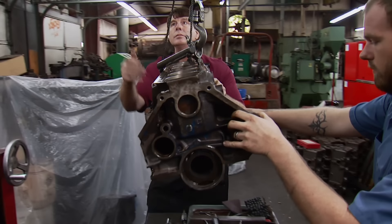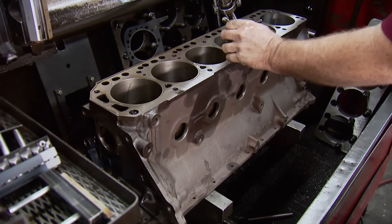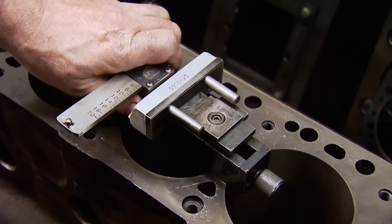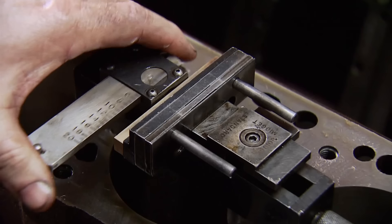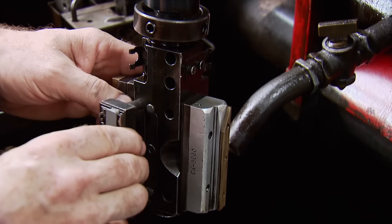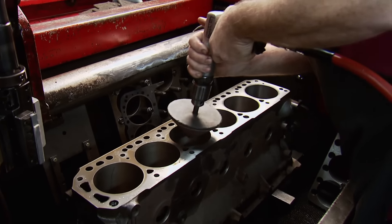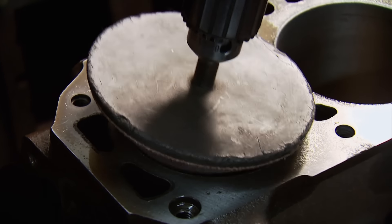We're ready for the final step in block work: honing the cylinders for new rings. Frank starts off by setting up shoes, or guides, by placing them in a fixture inside the cylinder bore. This tells him what shims to use for this particular bore size. Then he does the process for the stones, which sets up the bore size on the honing head. Since the stones will wear during honing, the shoes will keep the head straight and true while the stones wear thinner.